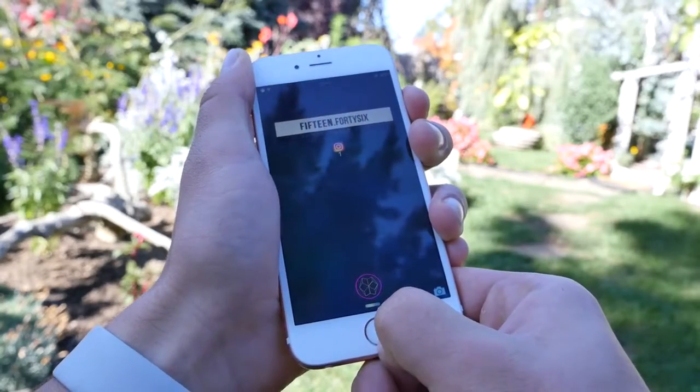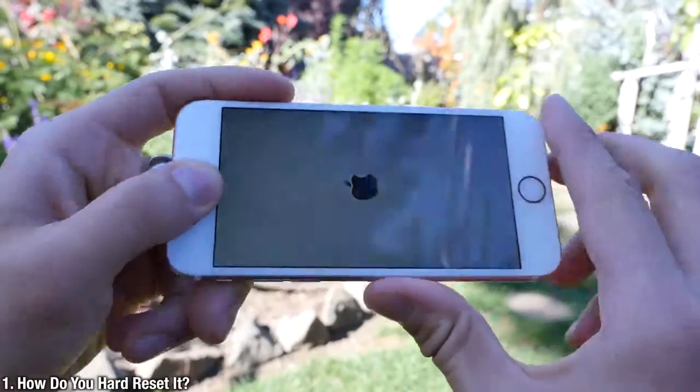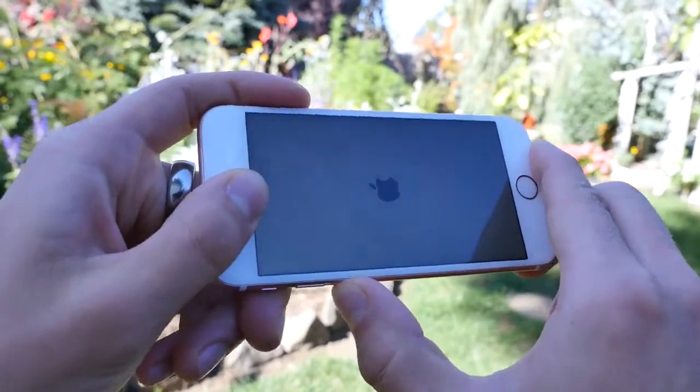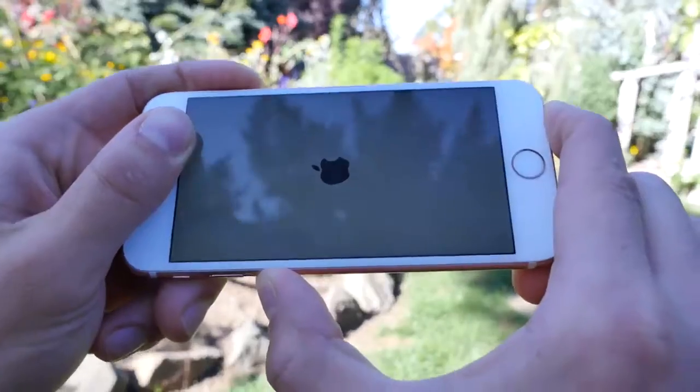The iPhone 7 ditches the physical home button. That leaves a question — how do you hard reset it or put it into DFU mode? Basically the home button just gets replaced by the volume down button, so hold power and volume down just like you would.